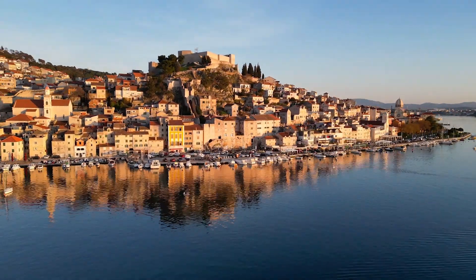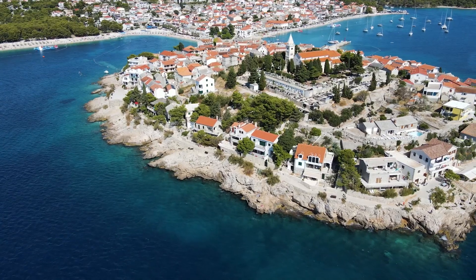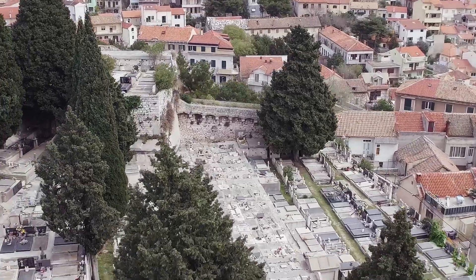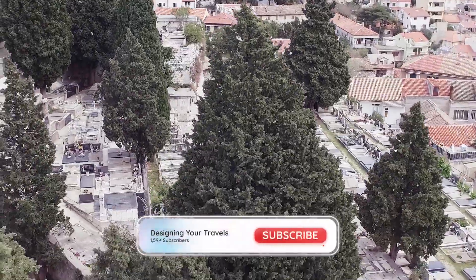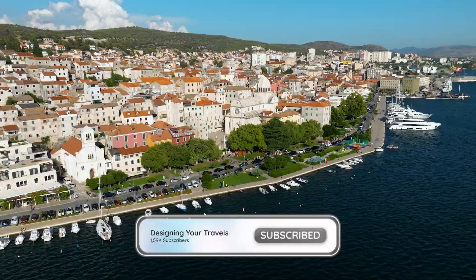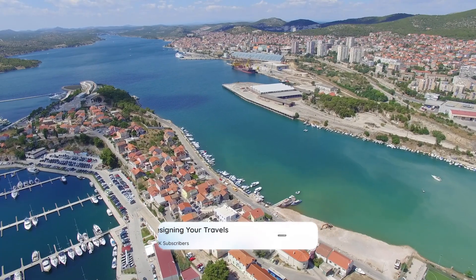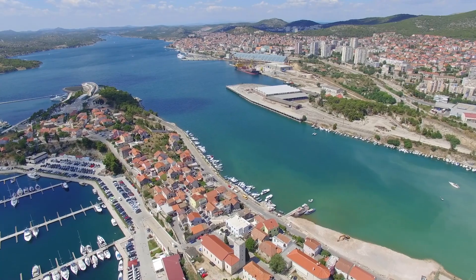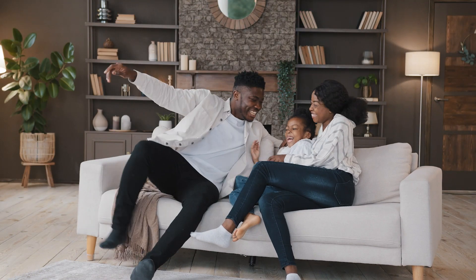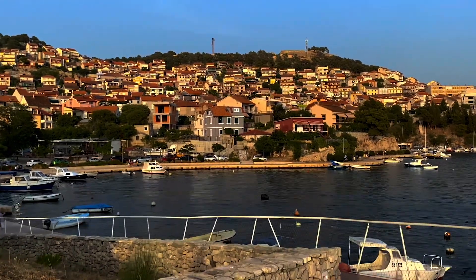This place is the hidden gem of the Adriatic coast. Welcome back to Designing Your Travels. In today's video we've got a special treat for you. We're going to guide you through the Croatian city of Sibenik — a stunning city that is a treasure trove of history, breathtaking architecture, lively nightlife and mouth-watering cuisine. Now sit back, relax and enjoy as we dive head first into our ultimate travel guide to Sibenik, revealing everything you need to know for an unforgettable trip.